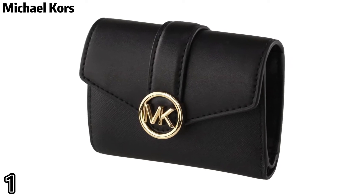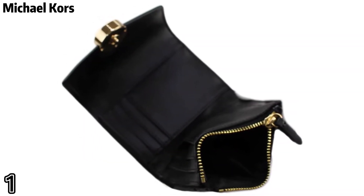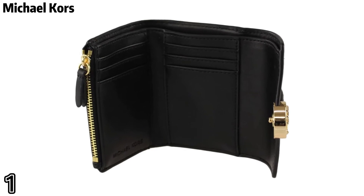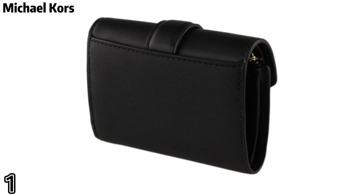Michael Kors: gold tone hardware exterior details, back slip pocket, interior details include two back zip and slip pockets, six card slots, bill compartment, front slip pocket, and snap fastening.